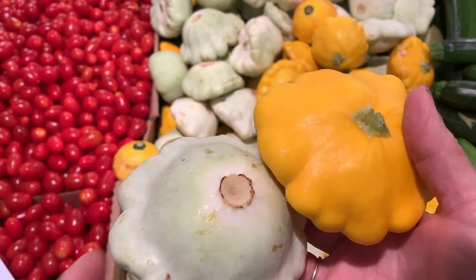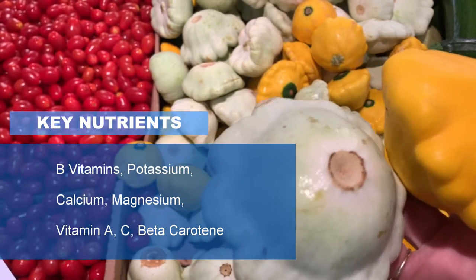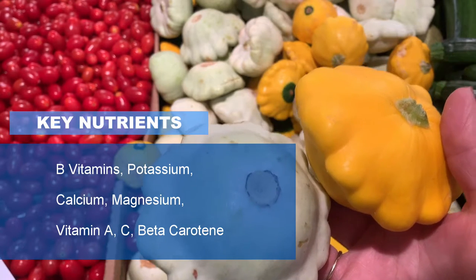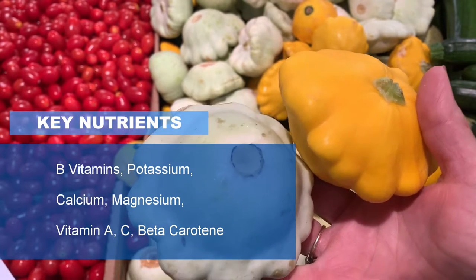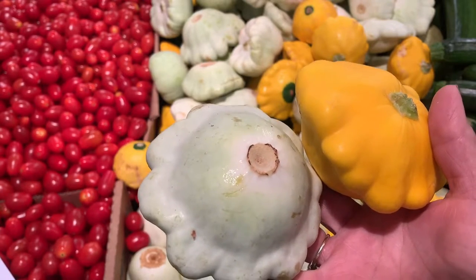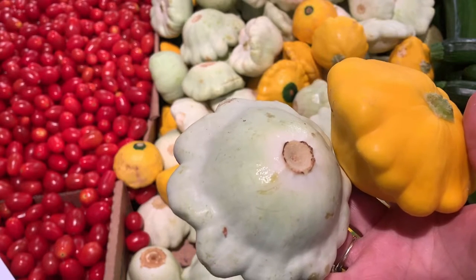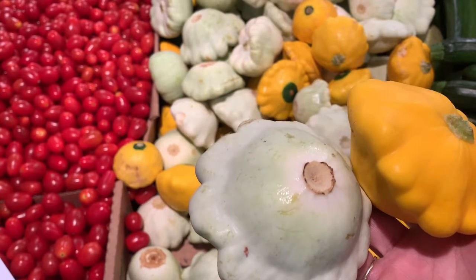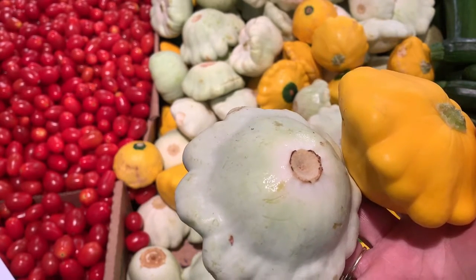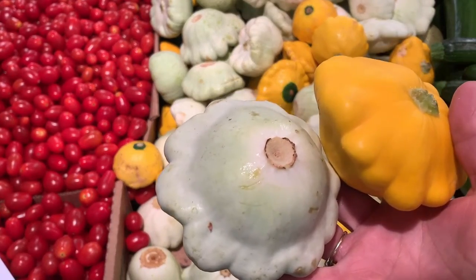Besides the protein and fiber, we've got B vitamins. B vitamins help you to be happy, and the fiber in the squash helps feed your microbiome. Your microbiome actually pays you back — not with money, but with happiness — because it helps make more B vitamins. We also have minerals such as potassium, calcium, and magnesium. These minerals are key to helping you lower blood pressure and prevent heart problems in the future.